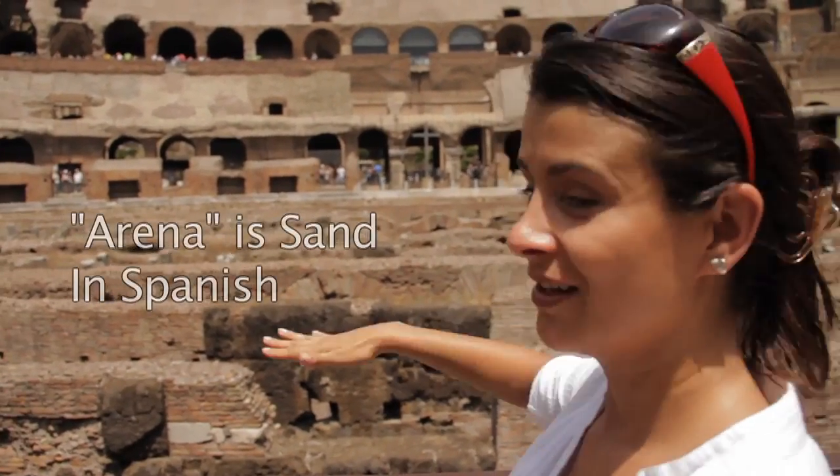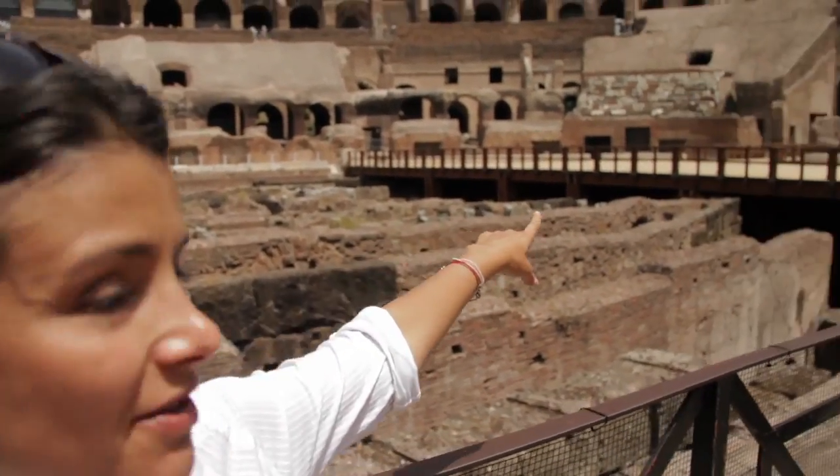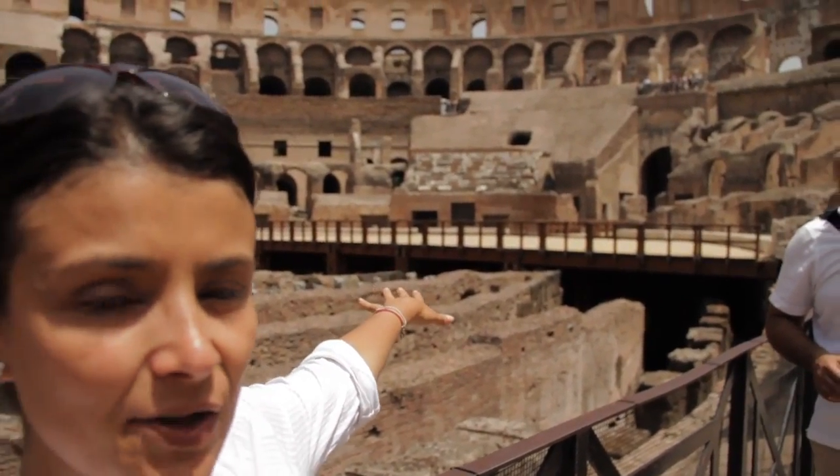And now we're at the Coliseum. I am so amazed because I just learned that the word 'arena' comes from the Coliseum — it was all covered in sand for the gladiator games. And this over here is a representation of how it used to be. You see the marble steps up there? Those were the best seats in the house.